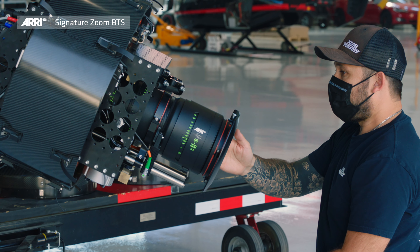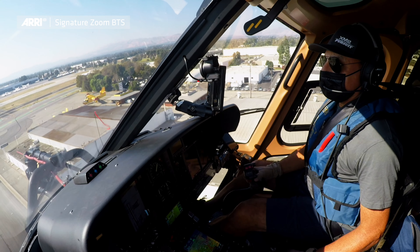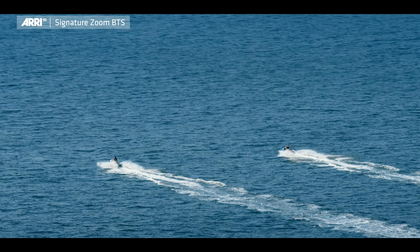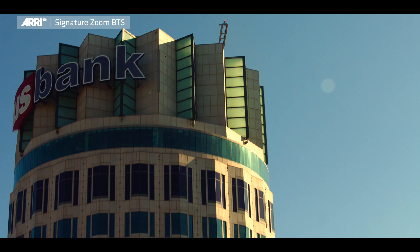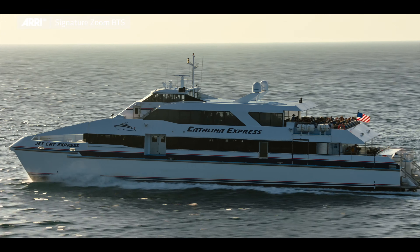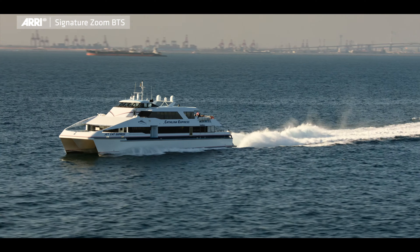We were lucky to be able to test the new 65-300 Signature Zoom. We put that 65-300 on our K1 and flew through different scenarios, mimicking high-energy scenarios that we usually encounter doing feature film shoots. We shot with big parallax and compression to buildings in downtown LA, big wides and water rushes with very contrasted scenarios — a lot of highlights and glares in the water — and put that to the test to understand the full range of capability of the lens.